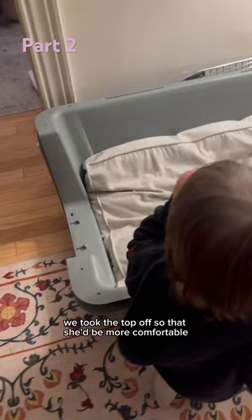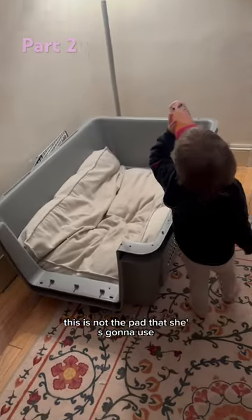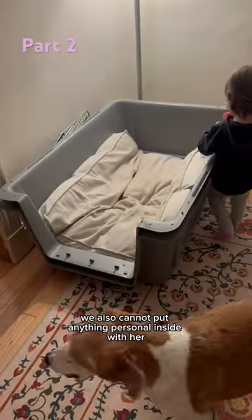The next day we took the top off so that she'd be more comfortable. This is not the pad she's going to use — it has to be completely flat when she flies. We also cannot put anything personal inside with her.